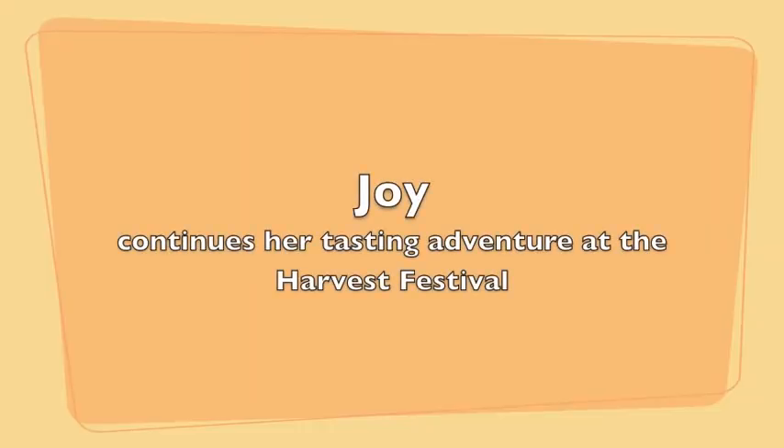Incredible. So how do we find you? Plentifulpantry.com. We're located out of Salt Lake City, or you can come to the Harvest Festivals. There we go — to the Harvest Festival. Thank you so much.